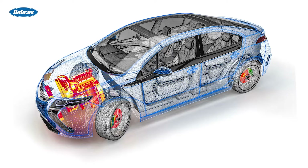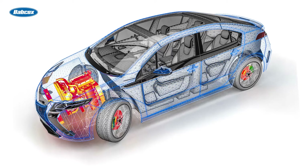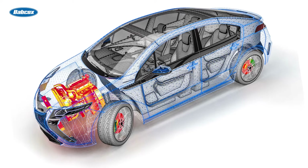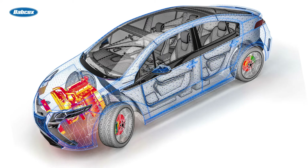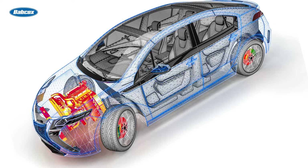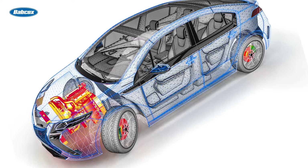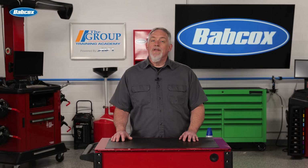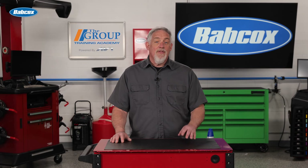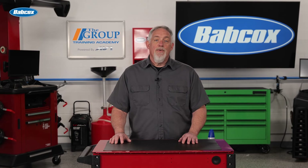The cooling system plays a vital role in the overall functionality and longevity of a vehicle. By dissipating excess heat, it ensures the engine operates at an optimal temperature, improving performance, fuel efficiency, and reducing emissions. Regular maintenance of the cooling system is essential to prevent overheating, corrosion, and other issues that can lead to costly repairs.